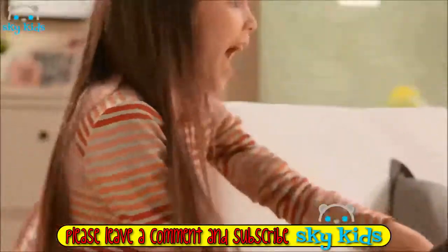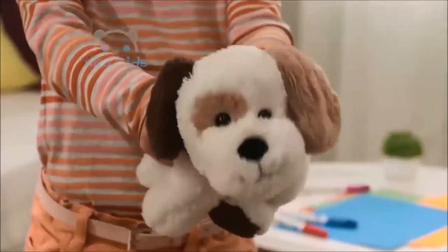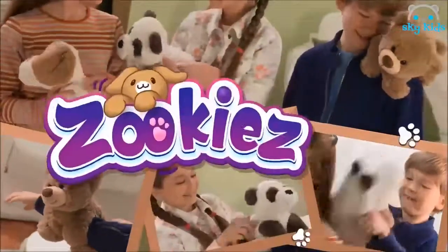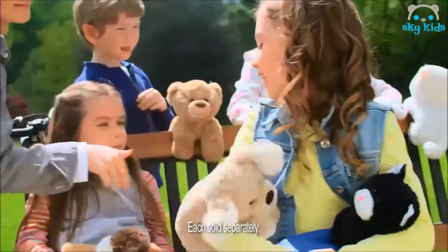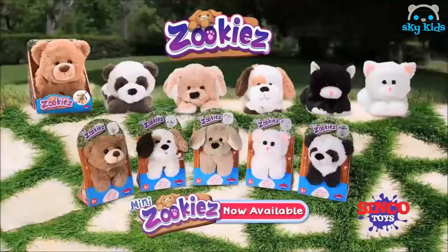Zookies! So cute, they snuggle in your lap. Take them with you when you leave and they'll go snap! Zookies have arrived — your new loving best friends are always with you. They love being cuddled. Discover the whole range of Zookies!